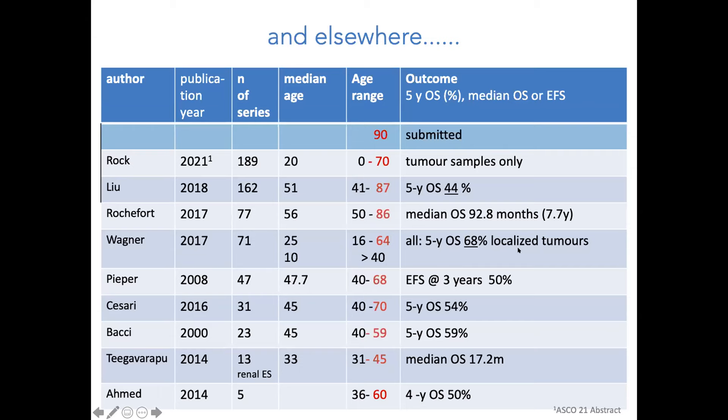In summary, there seems to be no age limit in Ewing sarcoma, which should raise awareness. In the Swiss cohort of 20 patients over 20 years, there could be many more cases since no systematic search was performed. The project is ongoing and comparisons with other age groups are planned.